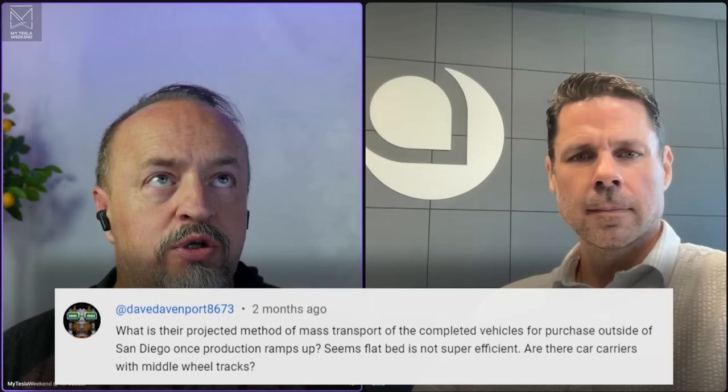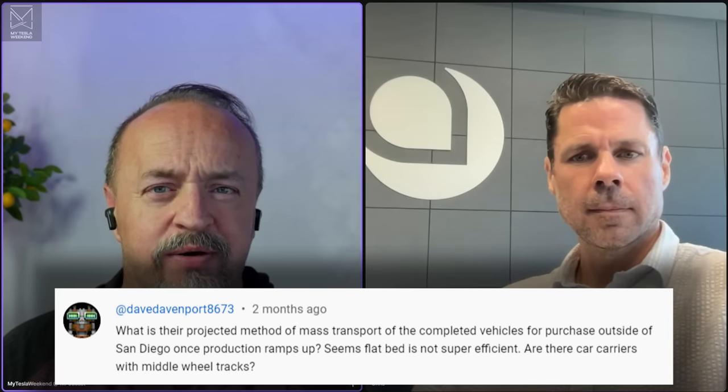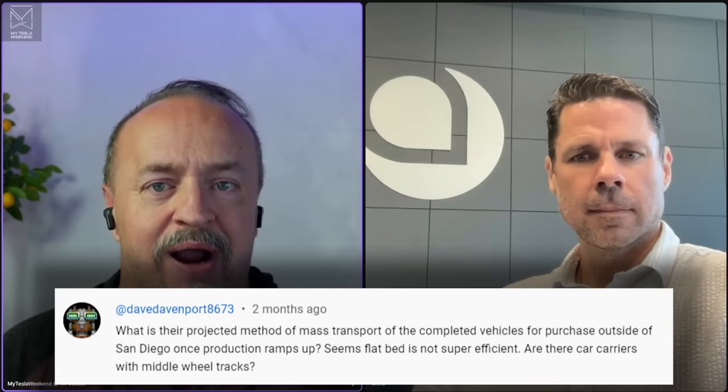Dave wants to know how you'll ship Aptera since car carriers don't have a middle wheel track. The solution is dollies — two wheels on the outside on the carrier. You lock the wheels, back the Aptera onto the carrier, put a strap over it, and you can basically drive it with four wheels. That's an elegant solution.